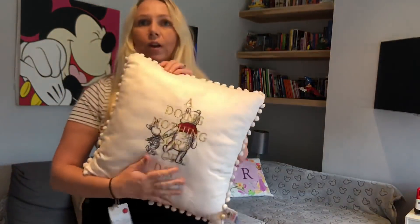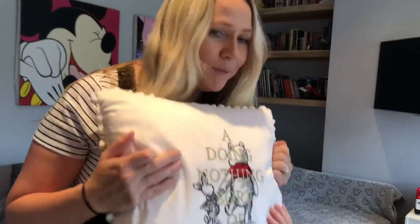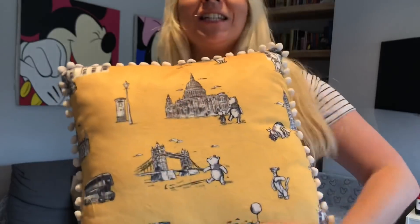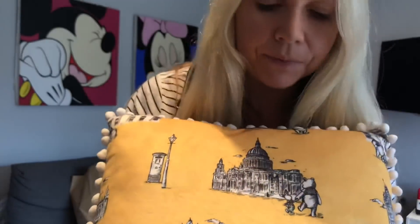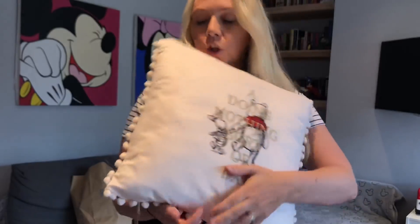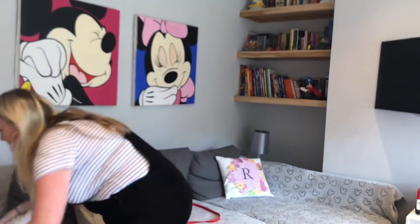This is what I've really wanted - feel the softness of that! It really matches my front room so it's going to look perfect in there. On the front it says 'a doing nothing sort of day,' which in our family we absolutely love. On the back it has London and some illustrations from the Winnie the Pooh books. This is my new cushion - it was 20 pounds, a little more than I'd normally spend, but I really really wanted it. That's two things I've bought from the Christopher Robin collection.